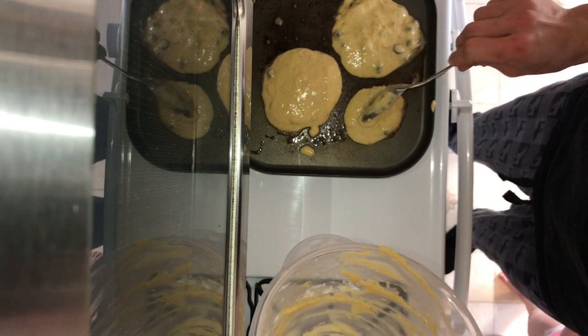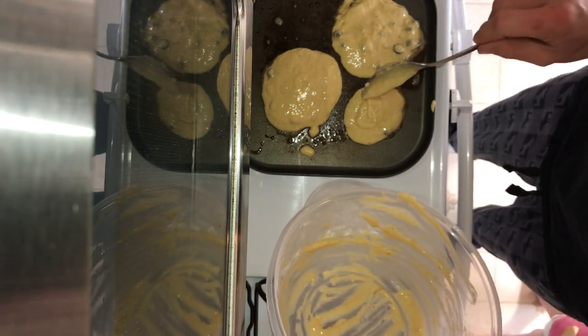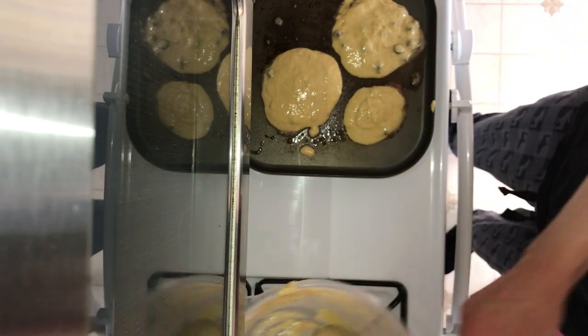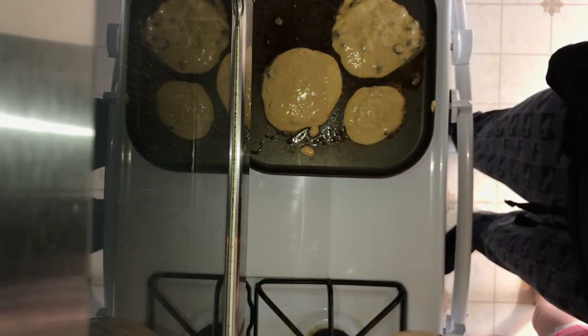I normally do like some oatmeal, get some protein bars, something like that, but sometimes it's just not always cutting it. Sometimes it's nice to have an actual made breakfast. So we just got the last of our pancakes done.